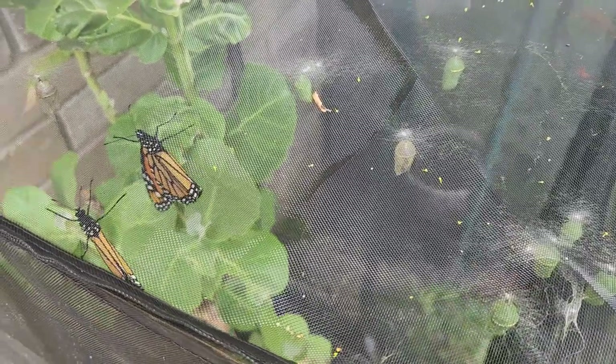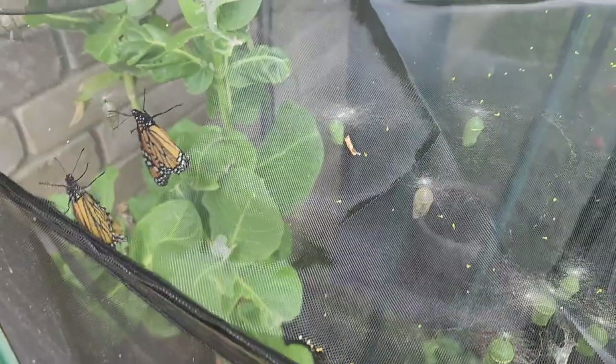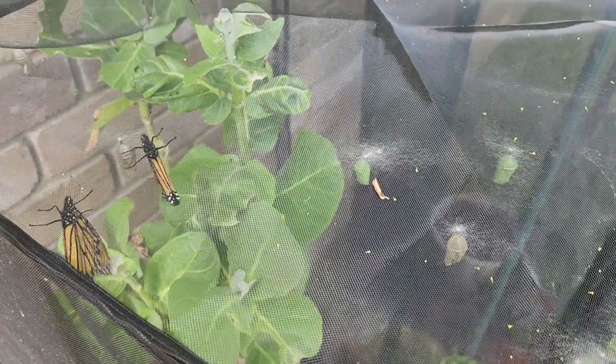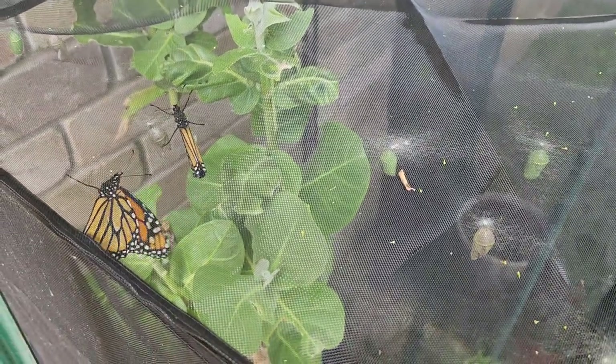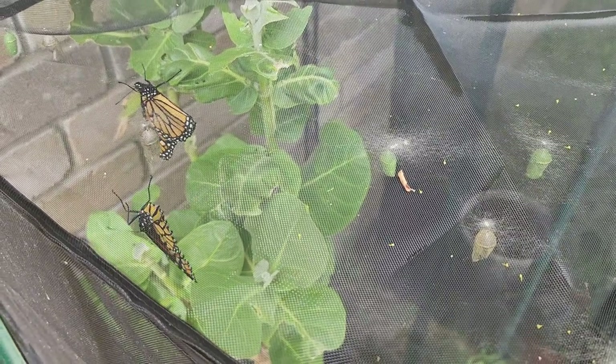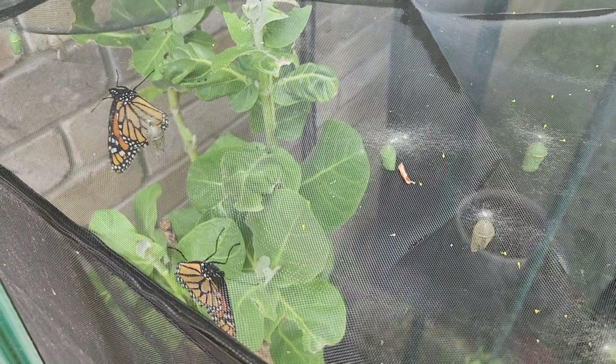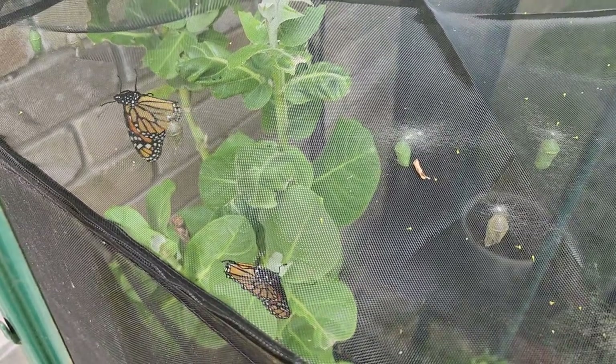As you can see, I have got chrysalises and butterflies and caterpillars in an enclosure. That's to protect them because there are quite a lot of predators that will kill the caterpillars, especially wasps.